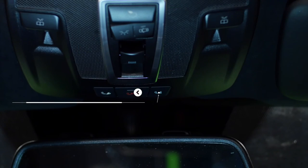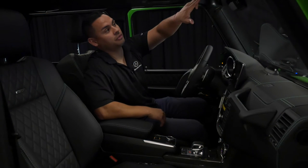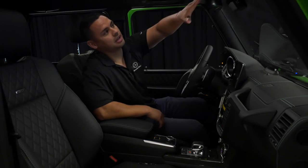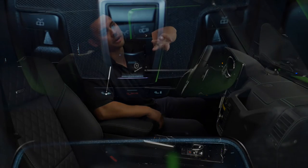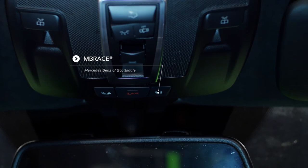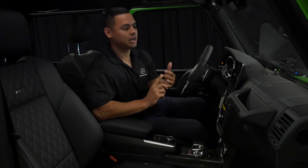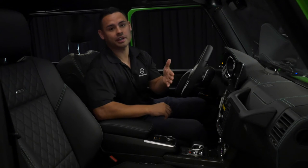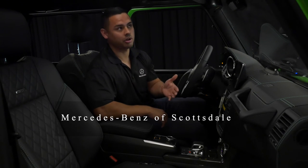With the G63 you get Embrace — formerly called TeleAid — and the buttons are located right above the rearview mirror. You have three buttons: one with a wrench icon, one that says SOS, and one with an 'I' for concierge. The wrench handles flat tires, roadside assistance, gas, or breakdowns — a Mercedes employee comes out, helps with the fix, and gets you back on the road.